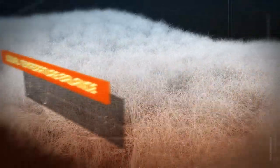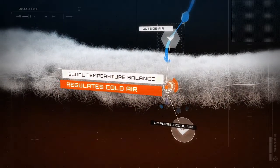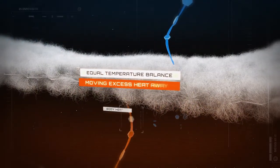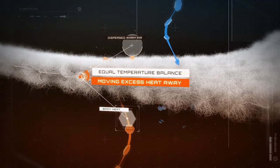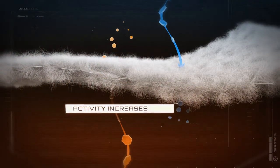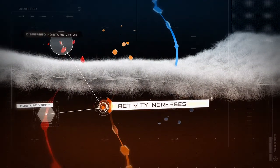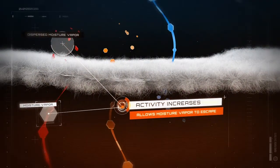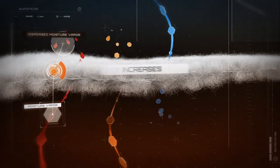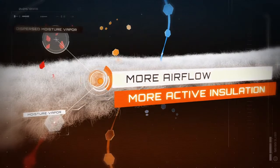Alpha strikes an equal temperature balance by limiting the cold air that enters the garment while moving excess heat away from the body. As activity increases, so does moisture. Alpha moves this vapor away from the body before it can cause overheating and discomfort. More airflow means more active insulation and greater comfort.